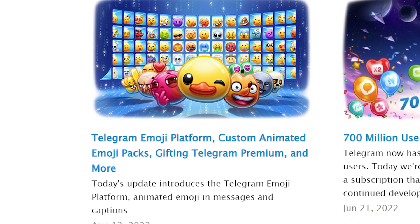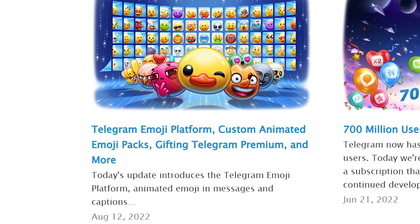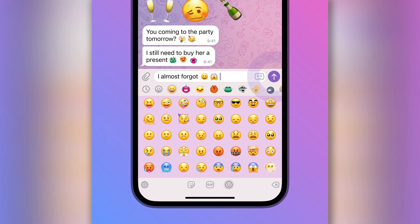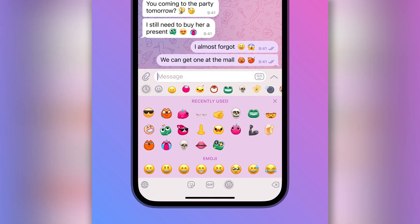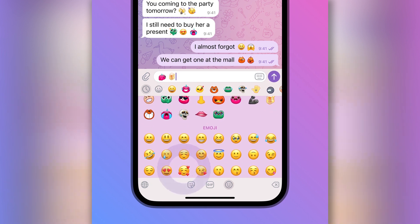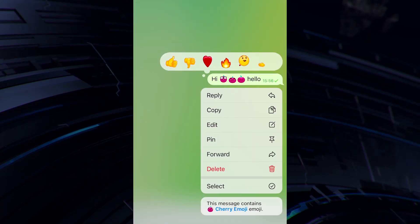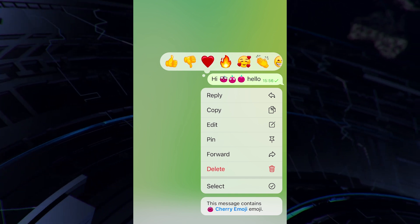In the fresh 8.9 Telegram version, users get brand new custom animated emoji. This is a new type of emoji which we will now try to take a closer look at. The new emoji from Telegram is different from the rest of the emoticons and stickers in several ways. First of all, these emoji will remain animated even if they are added to the text of messages.